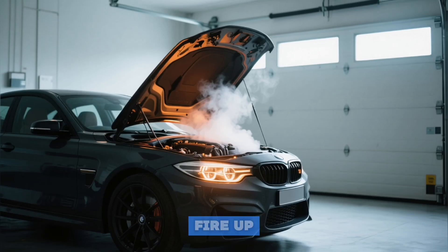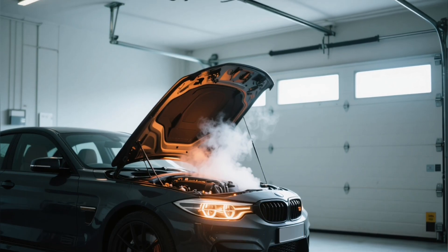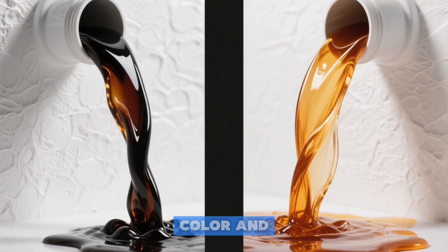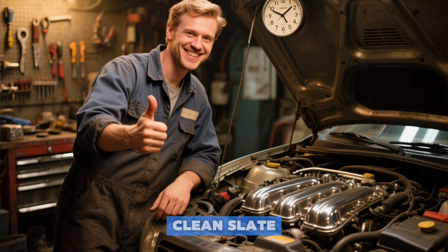The correct method: fire up the engine and let it idle for five to ten minutes to reach operating warmth. This thins the oil, suspends the debris, and allows nearly all of it to drain away. You'll see the difference in the color and flow. It's a minor time investment that guarantees a genuinely clean slate for your engine.